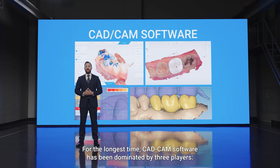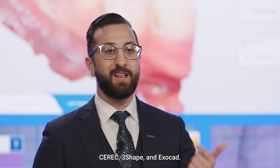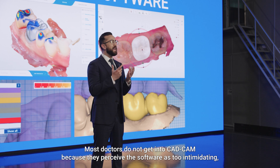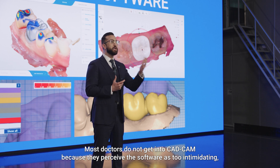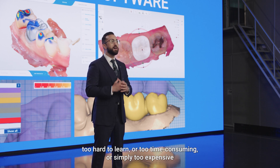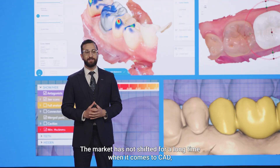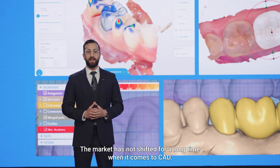With CAD/CAM you have all your inputs such as your scanner, your CBCT, face scanners, etc., and you put all of these inputs into a CAD software. Then you can design any restoration or prosthetic for your patient. Your output is either a milling machine or 3D printer, which turns the digital design into a physical restoration for your patient. For the longest time, CAD/CAM software has been dominated by three players: CEREC, 3Shape, and Exocad. Most doctors do not get into CAD/CAM because they perceive the software as too intimidating, too hard to learn, too time consuming, or simply too expensive.